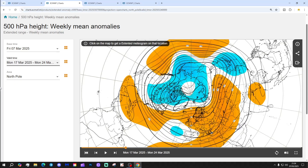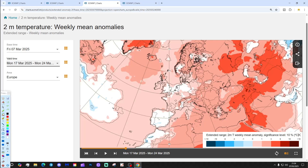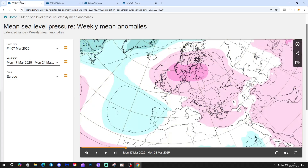The 500 millibar height anomaly shows a large ridge covering much of northern and western Europe. Winds are sort of east-southeasterly, and that picks the temperature anomaly up back closer to average or slightly above. It's another dry week as well, with high pressure keeping us on the dry side.